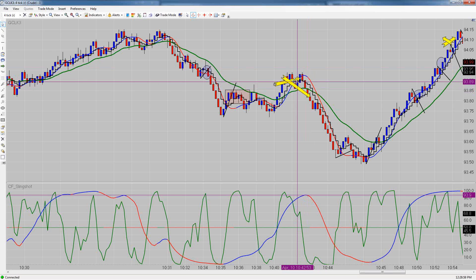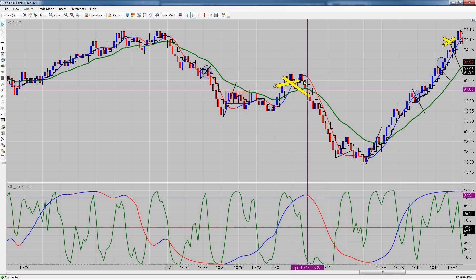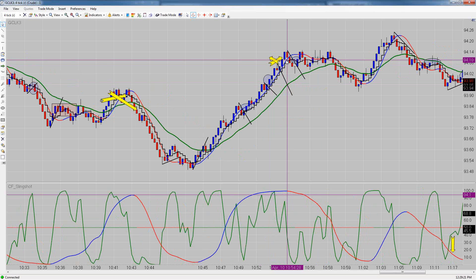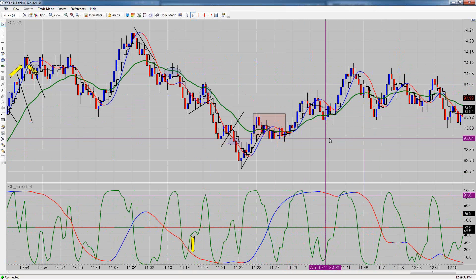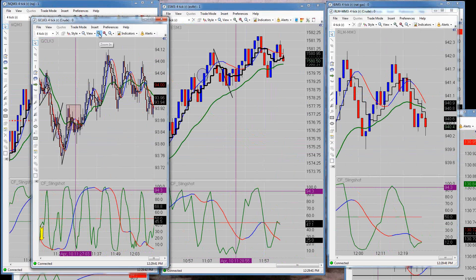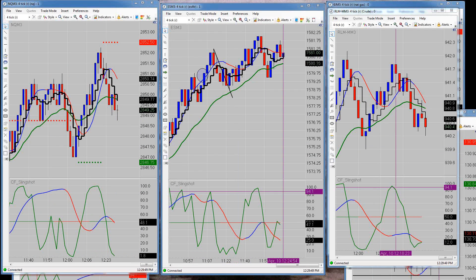A trade here went four ticks — actually only three ticks for me because I got in on a buy stop — so I didn't have my stop at break-even, and it turned around and stopped me out. I missed trades here, there, and there; any one of those would have made me break-even or profitable. I grabbed a trade and ended up taking break-even on that. I don't know why I missed so many trades today.